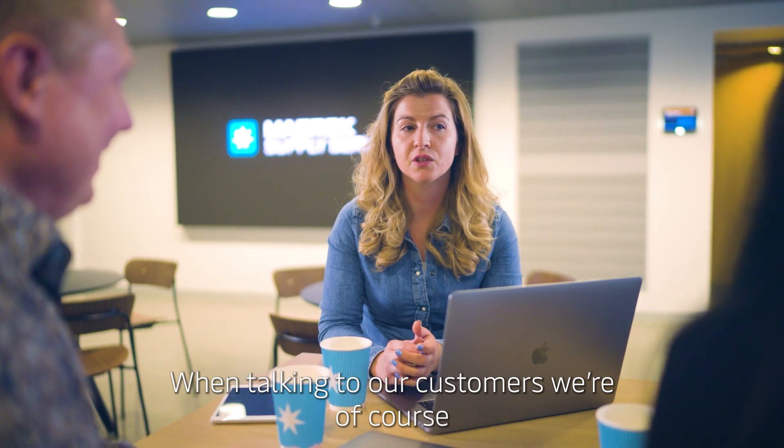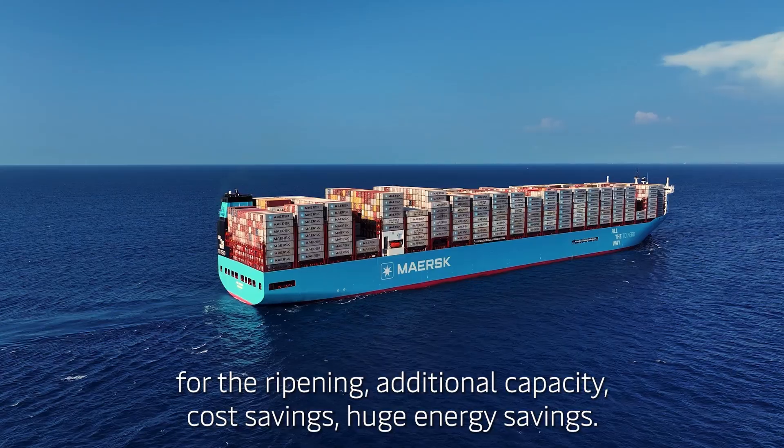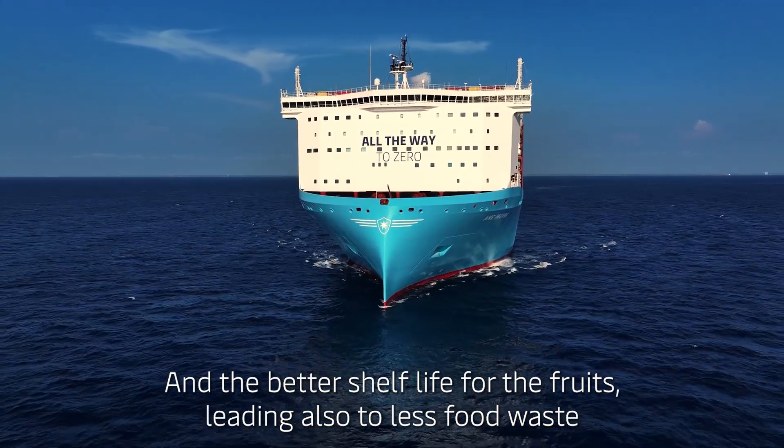When talking to our customers, we are of course focusing on the many benefits that Starripe brings: namely additional flexibility for the ripening, additional capacity, cost savings, huge energy savings, and better shelf life for the fruit, leading also to less food waste.